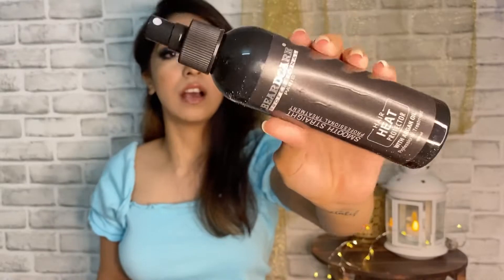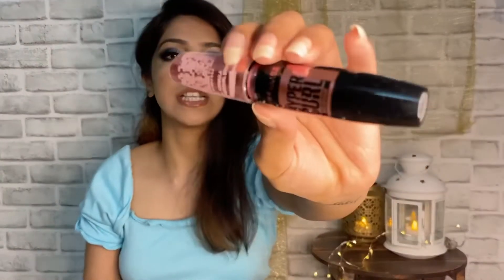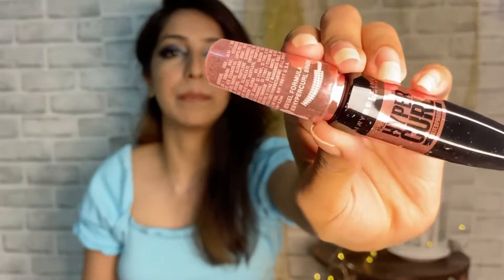This is a hair mist or heat protectant spray for your hair. This is by Beard Care Professional Paris. I know it says beard care but I heard really good reviews on this and this smells absolutely amazing. I've been using this for the past month now. I don't see much of a difference to be honest, but I think it's just supposed to protect your hair, so it's doing its job.